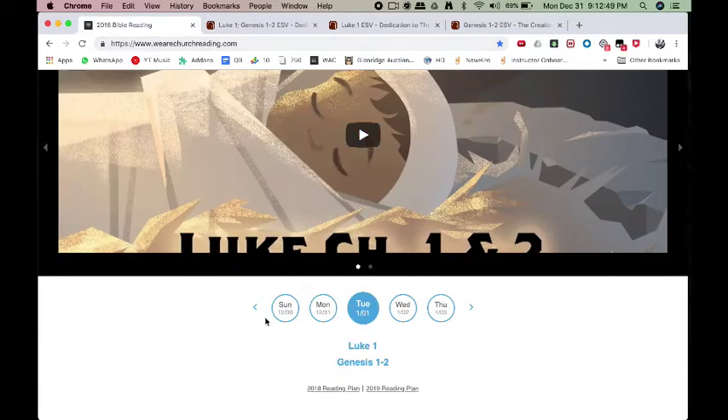Back to wearechurchreading.com. Clicking the circle will give you both readings together, and clicking the individual links will give you each one separately. One thing I'd also recommend: if you want to split up your readings, you could do one in the morning and one in the evening — that's a great idea.